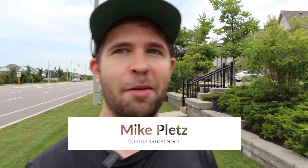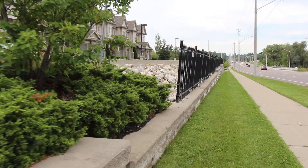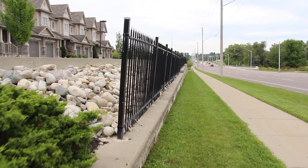What's happening, hardscapers? I am here, just pulled over — found this retaining wall that's got some issues with it, so I thought I'd talk about what is going on here with this retaining wall.